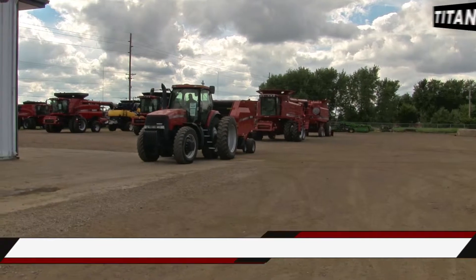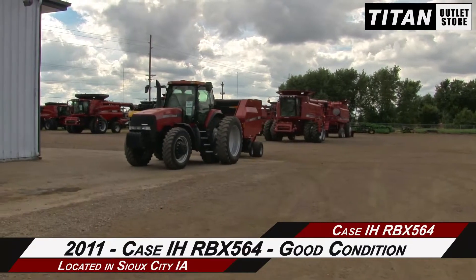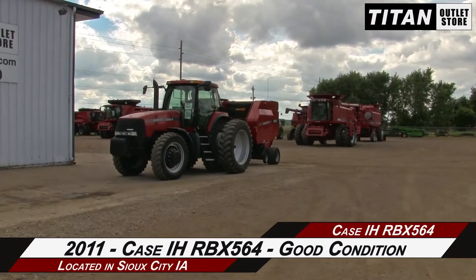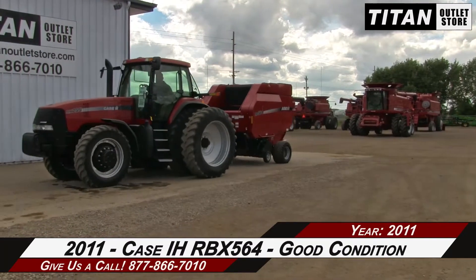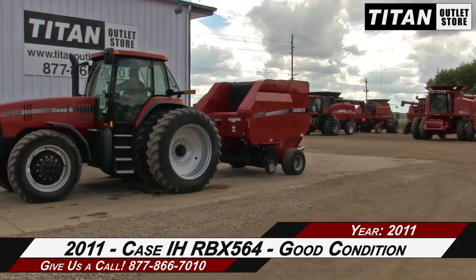Hello and welcome to the Sioux City Titan Outlet Store. In this video, we are demonstrating a 2011 Case IH RBX-564 in good condition. Let's take a closer look at the features on this round baler.